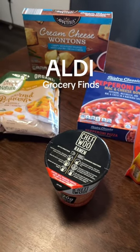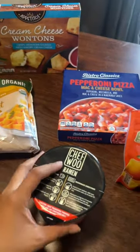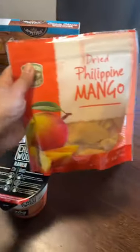I went to Aldi the other day to grocery shop and here are things that I found — I just wanted to talk about them real quick.